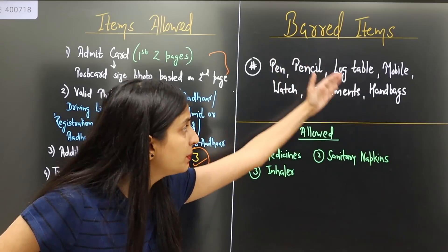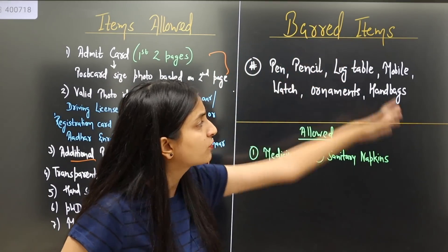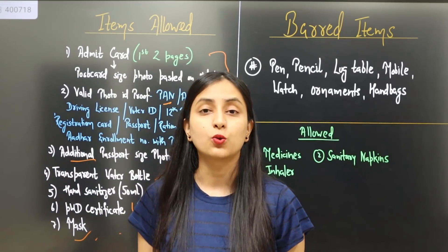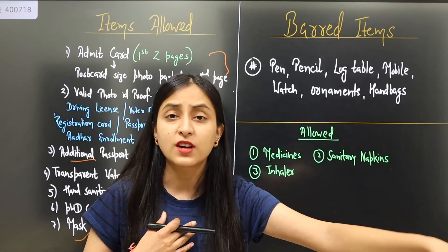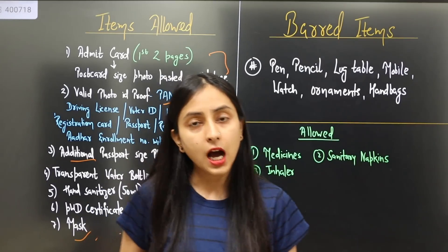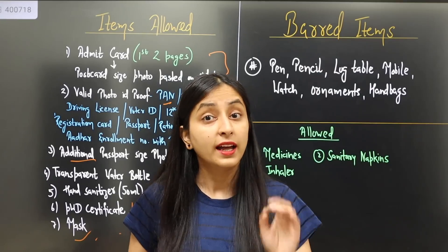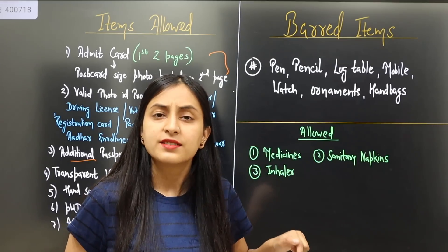Now, prohibited items include pen, pencil, lock, table, mobile phone, ornaments, and handbag — nothing like that is allowed inside. Many children will be dropped off by their mother, father, or relatives, or will come by public transport, bike, or scooty. You may take a small bag or school backpack to carry things, but that backpack will be left outside your room — just like in school your bag was kept outside class, similarly your bag will be left outside the examination hall.